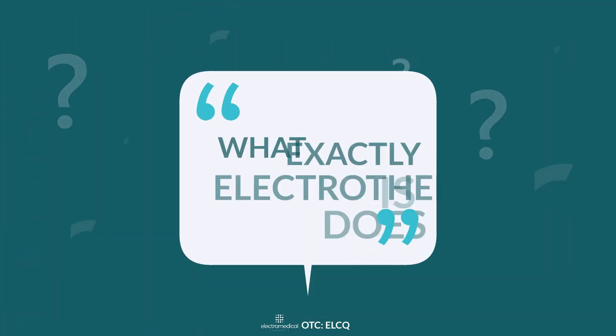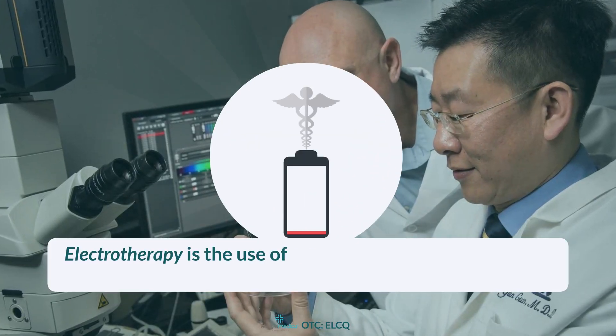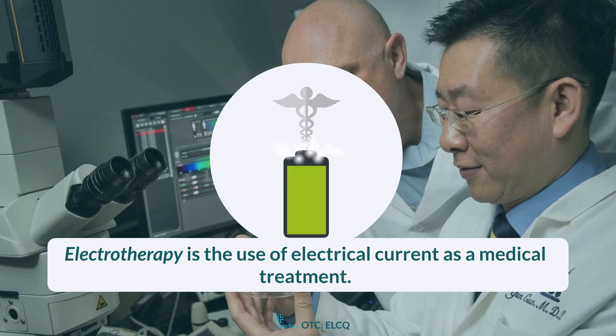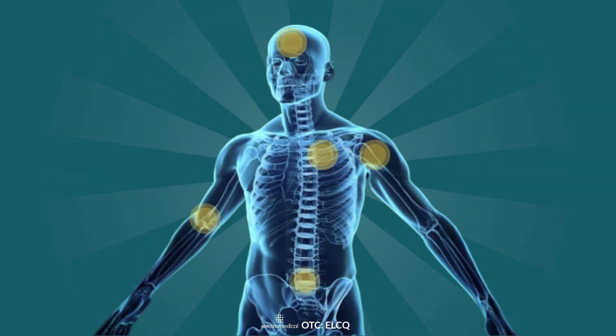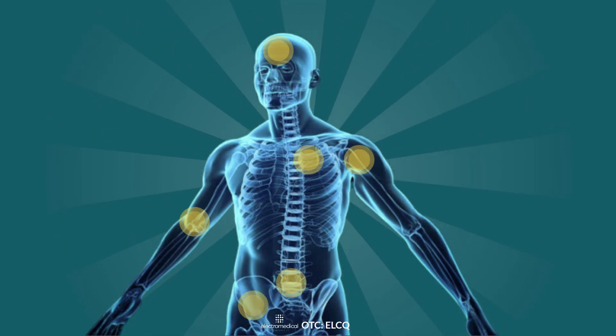But what exactly is electrotherapy and how does it work? In simple terms, electrotherapy is the use of electrical current as a medical treatment. Certain electrical impulses in our body help facilitate bodily functions, including actions needed for healing.